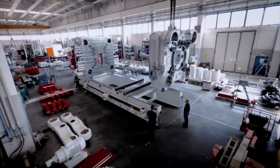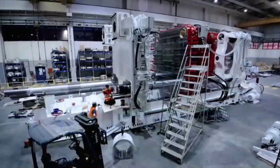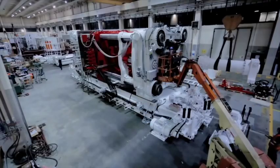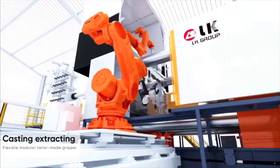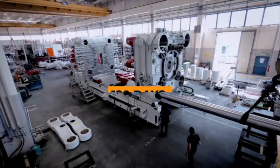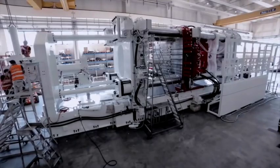These Gigacasting machines provide Tesla with a significant competitive edge in manufacturing, which is often the most challenging aspect of achieving large-scale production for products like cars. Elon Musk has emphasized this point on multiple occasions, highlighting Tesla's continued acquisition of these Gigapresses. These machines are massive feats of engineering, requiring an astonishing 120 days for assembly and commissioning before they can be put to use.